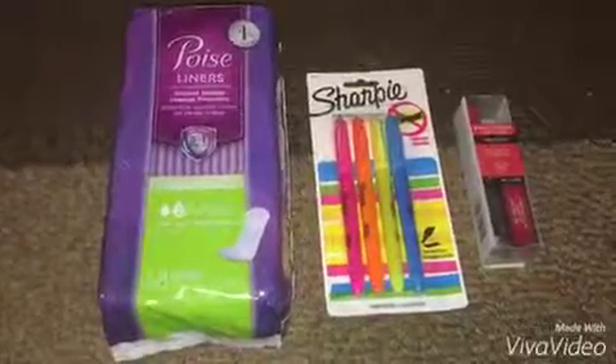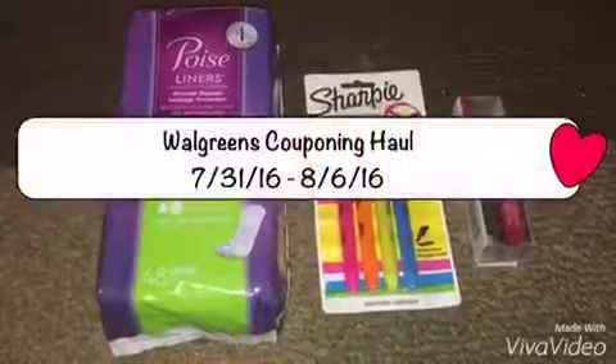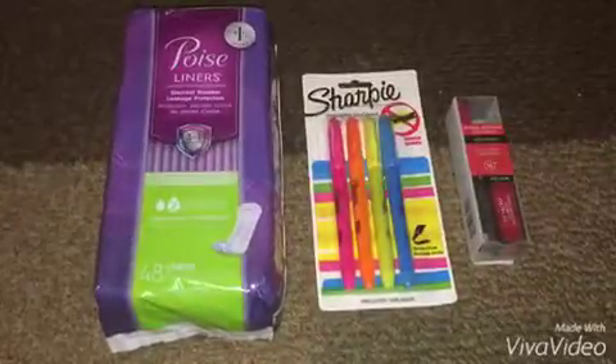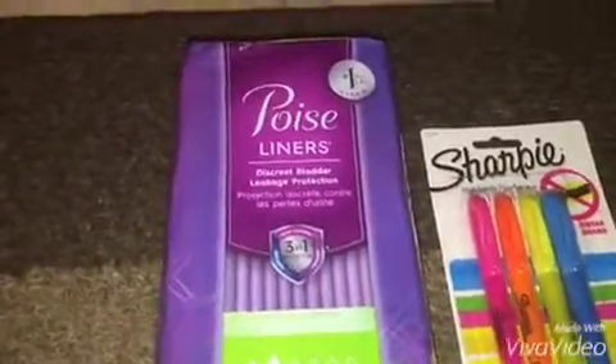Hello everyone, it's a girl's choice here and back from my couponing haul. I'm here to share with you the things that I've got at Walgreens this week. I did a single transaction for all three items in here, and let's start off with these Poise liners.